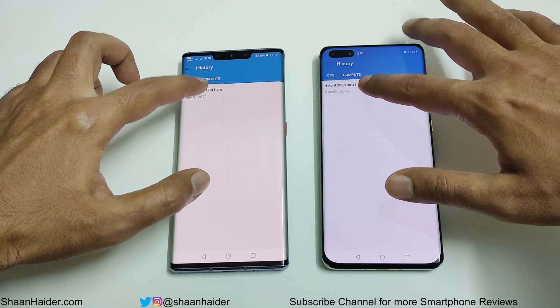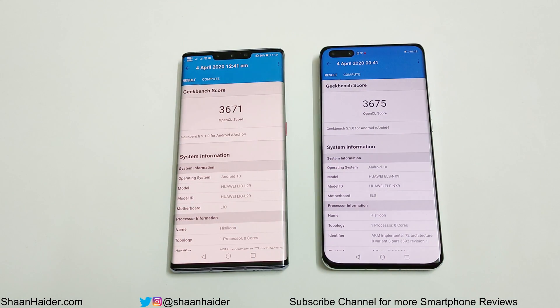Looking at the Geekbench 5 Compute test, the difference is very minute. P40 Pro scored 3,675 and Mate 30 Pro scored 3,671. The difference is pretty negligible, but again the winner is P40 Pro. So in both Android Benchmark and Geekbench 5, the winner is Huawei P40 Pro.